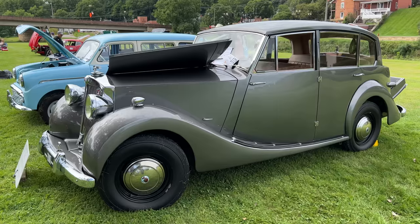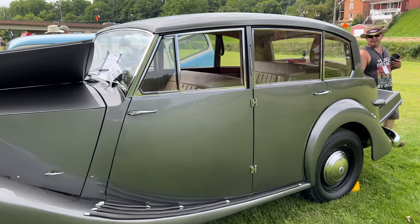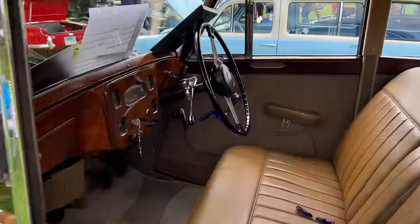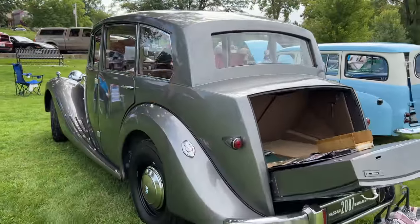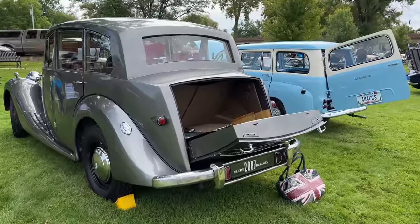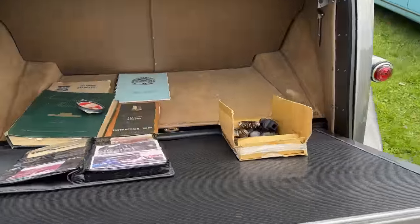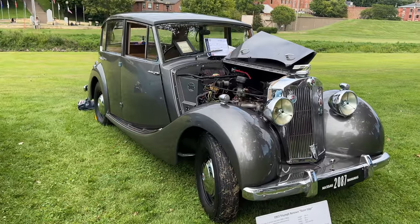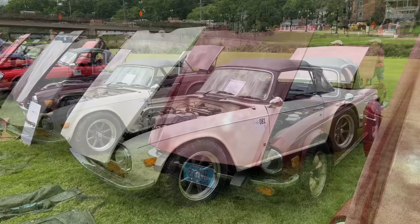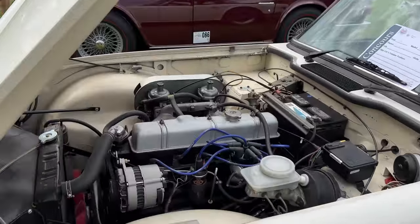Lastly, here in the special interest class, we have a 1953 Triumph Renown. These are very rare here in the United States — this one is right hand drive. The other Renown I have shown in my videos was a limousine; this is the regular version of the Renown. It's a very neat car. Moving on, we have more TR6s — the majority of these would be carbureted, as we did not get the fuel injection versions here.